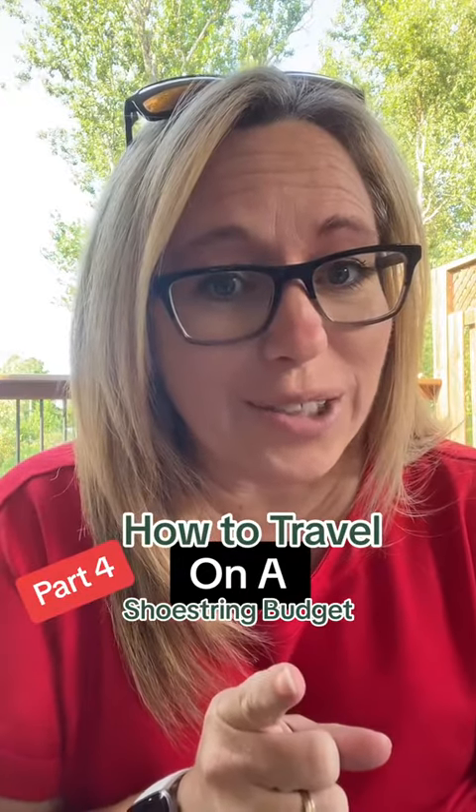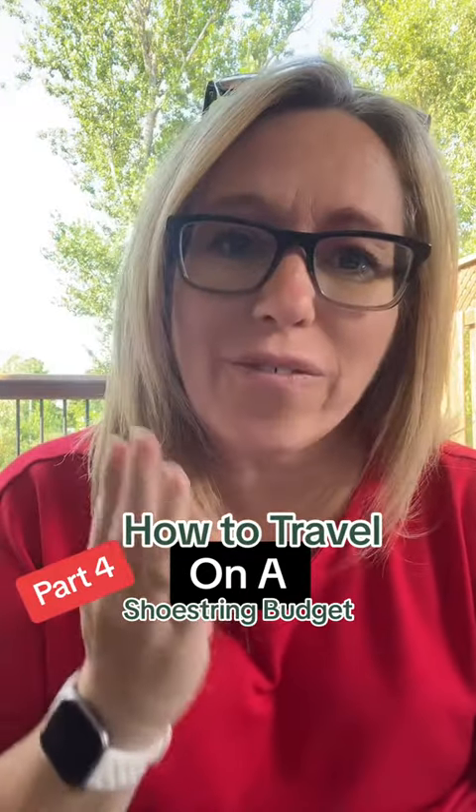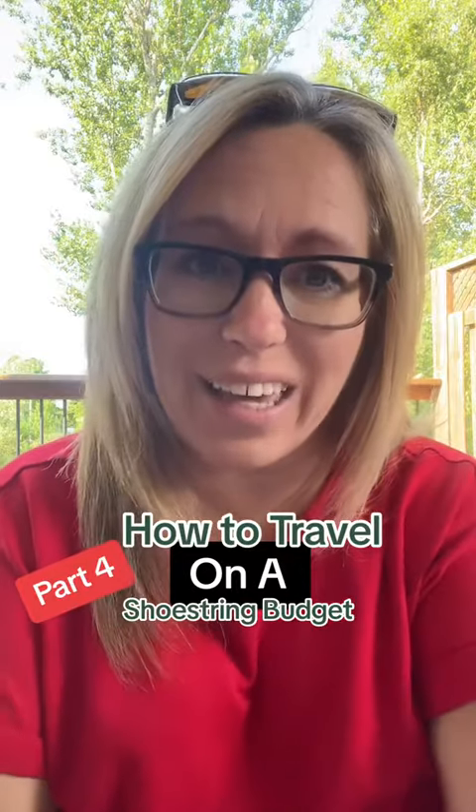If you want to travel but you're living on a shoestring budget, here is part four in ways to help you get away. And if you haven't seen my last three videos, you can go back and check them out.